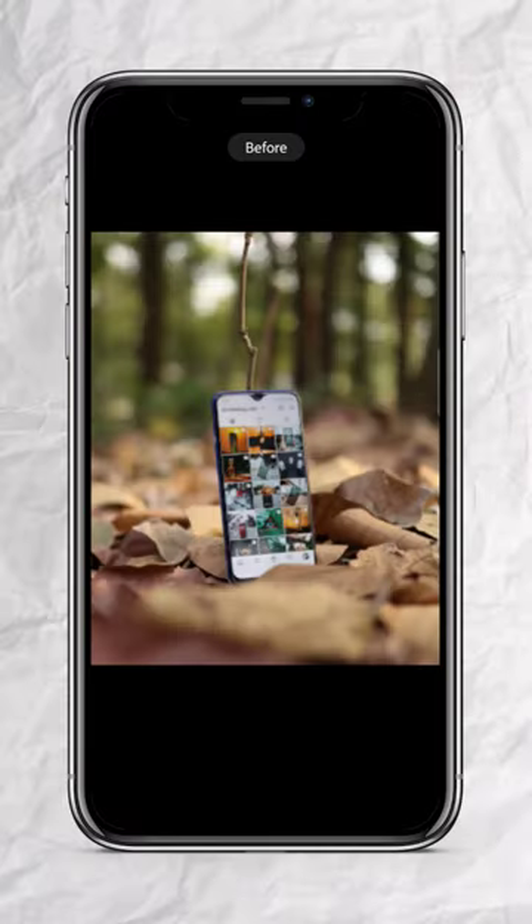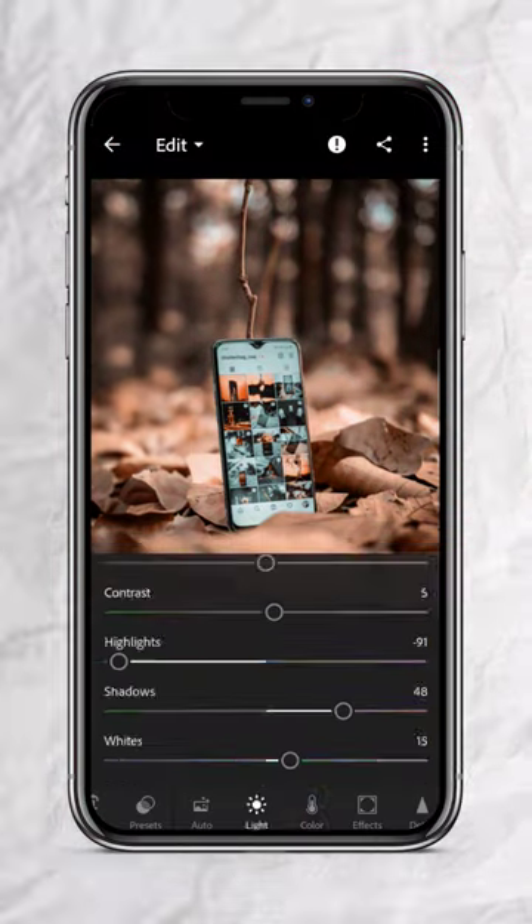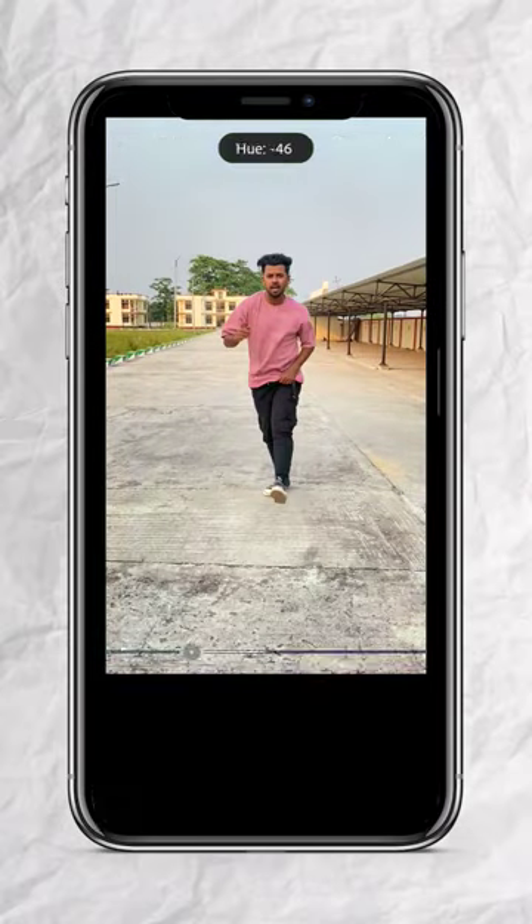5 Best Photo Editing Apps for 2023. Number 1 is Lightroom — it is an all-in-one photo editing app. You can see a lot of presets and camera filters, as well as photos and videos in this app.